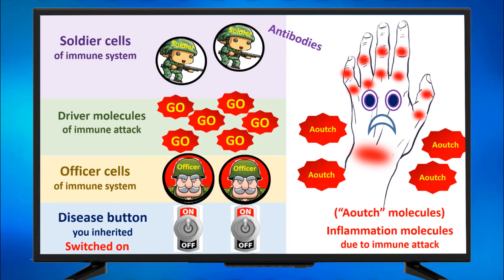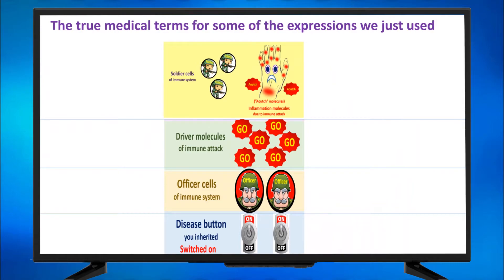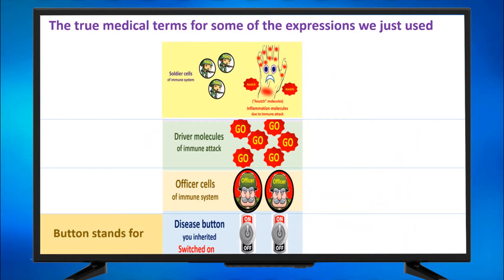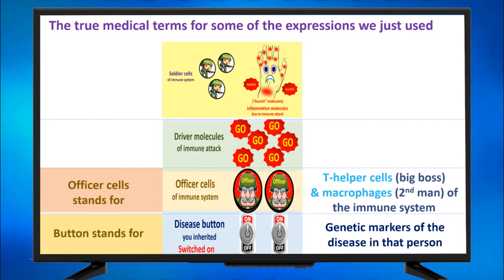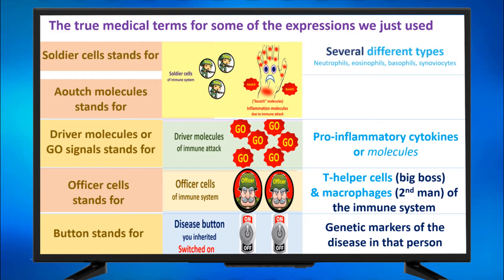Back to our model of inflammation: the officer cells, driver molecules, soldier cells, and the ouch molecules. I want to tell you the true medical terms for some of the expressions we used. The disease button refers to HLA types. Officer cells stands for T helper cells — the big boss of the immune system — and macrophages, the second man of the immune system. Driver molecules, or the GO signals, stand for pro-inflammatory cytokines. Soldier cells stands for several different types: neutrophils, eosinophils, basophils, synoviocytes. And the ouch molecules — the ongoing inflammation molecules, the pain molecules — stand for inflammatory mediators called prostaglandins.